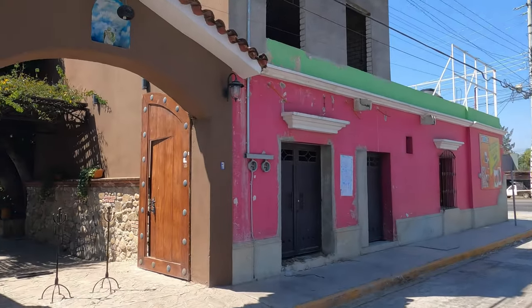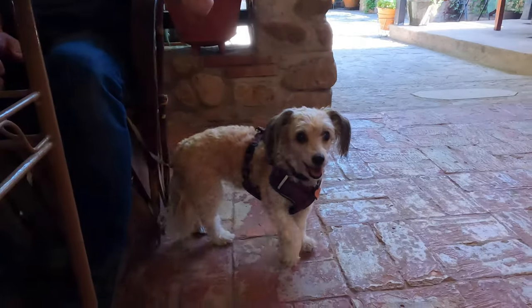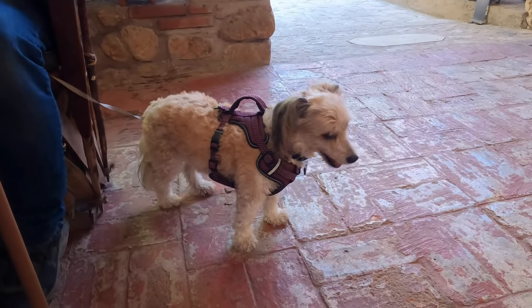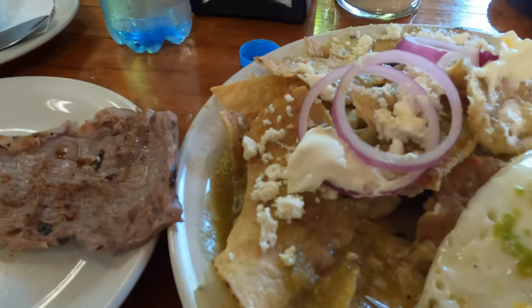This morning we drove about 20 minutes to San Bartolo Coyotepec. This town is known for its barro negro, or black clay pottery. But first things first, we're going to grab something to eat — hopefully this restaurant is dog-friendly. We both ordered the chilaquiles verdes, which came with tasajo, a small slice of beefsteak, and we added a couple of over-easy eggs. We also got the café de olla, which is coffee slow-simmered with a bit of cinnamon. Sometimes they add piloncillo or brown sugar, but this one wasn't sweet.